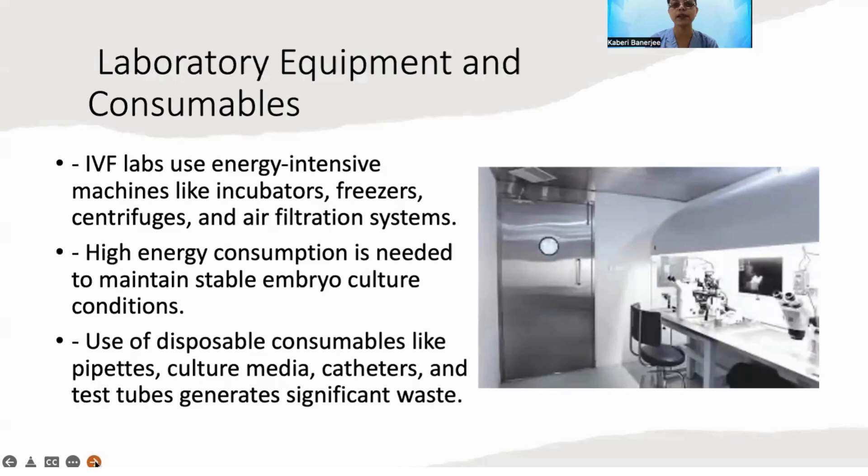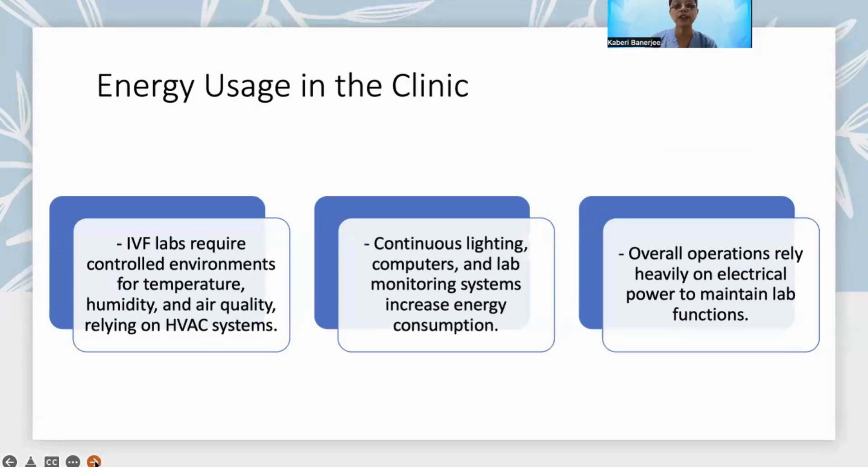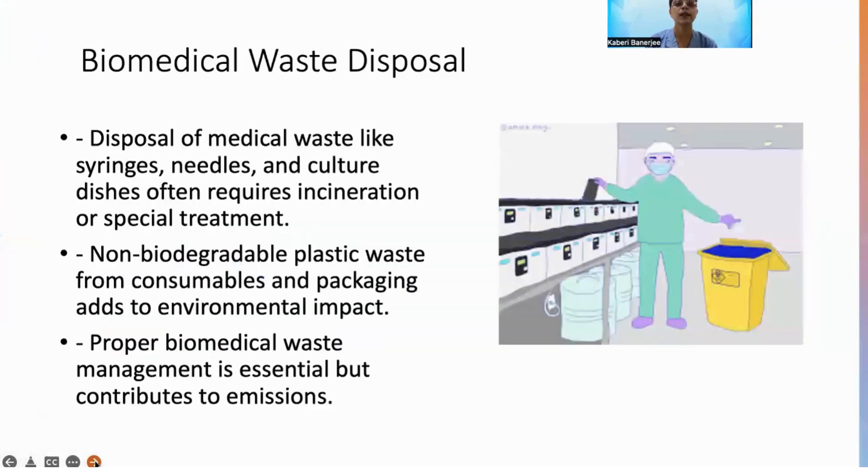In IVF, sources of carbon footprint start from laboratory equipment and consumables like incubators, centrifuges, disposable consumables like pipettes, culture media, medication and hormone packaging — all contributing to greenhouse gas emissions. Energy usage in the lab for HVAC systems, humidity control, air control, continuous lighting, and computers, as well as waste disposal like syringes and needles requiring incineration, and non-biodegradable plastic waste, all add to the environmental impact.